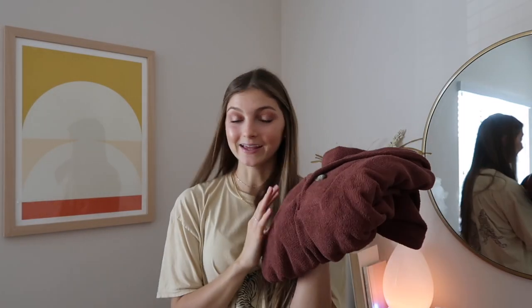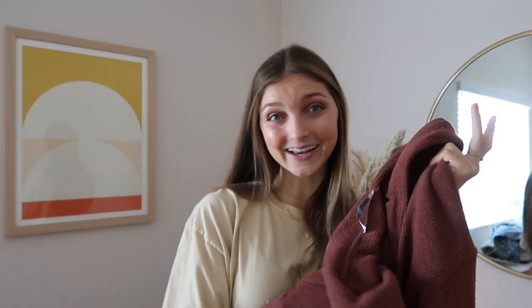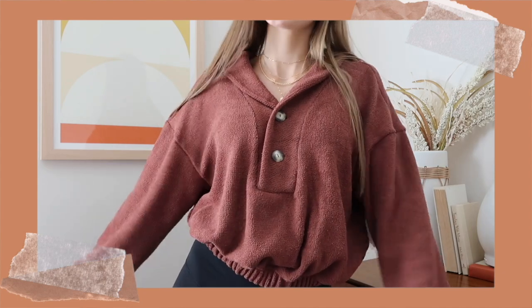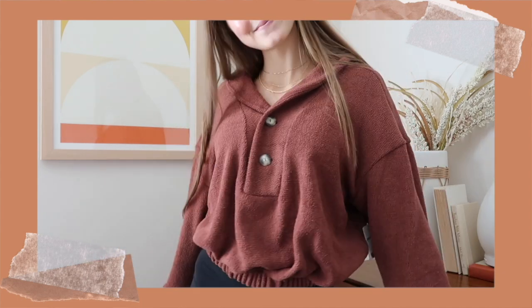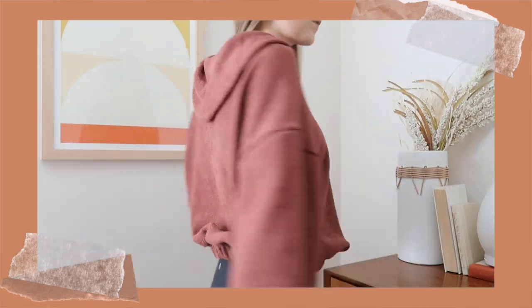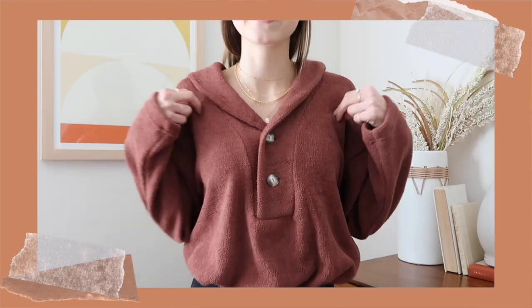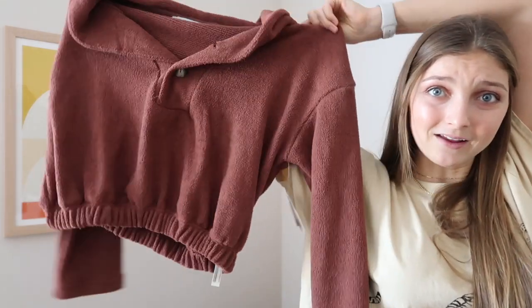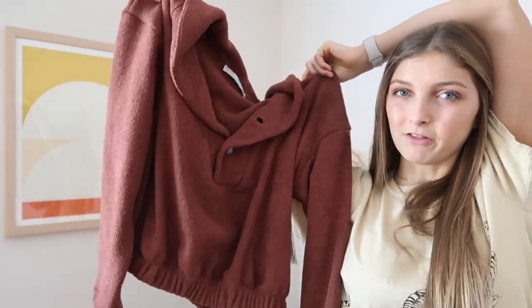I got another jacket — this one is kind of a burgundy maroon-y color, not burnt orange. It's in a super soft, warm, fuzzy material and it's cropped with a little cinch at the waist. It has buttons on the front so you can button it once or twice depending on your preference. I think this would look good with the biker shorts I just bought and it's just going to be really good for fall.